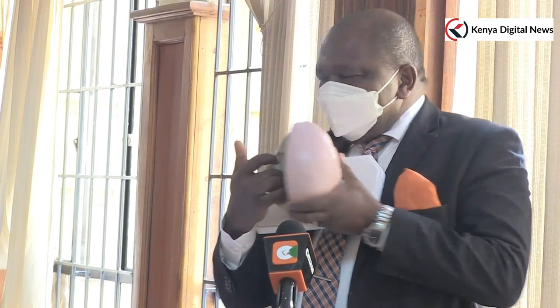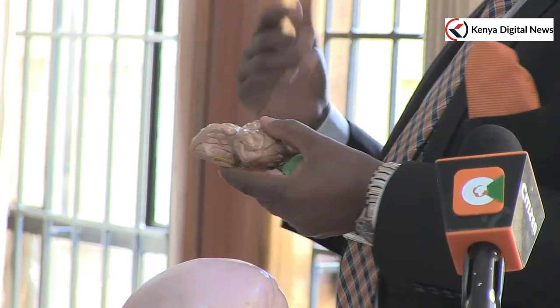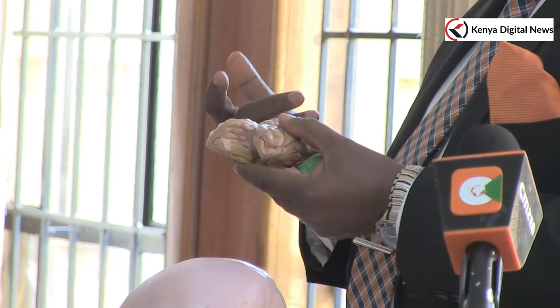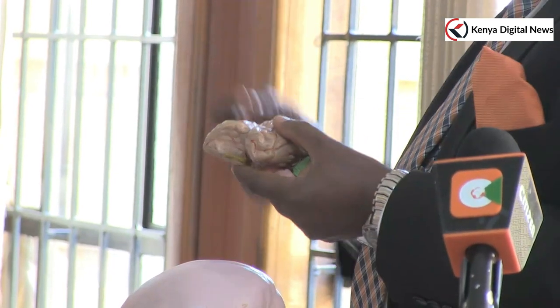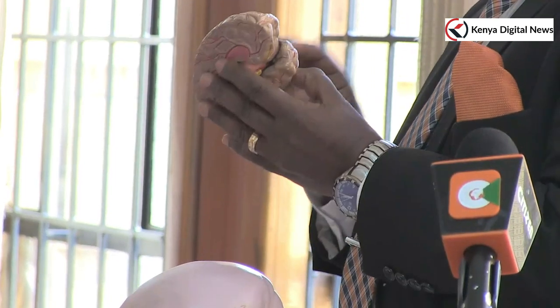It is one of the hardest bones in the body — the petrous structure. I also mentioned there was a hematoma, or accumulation of blood, in the brain, and it was mainly on the left side.